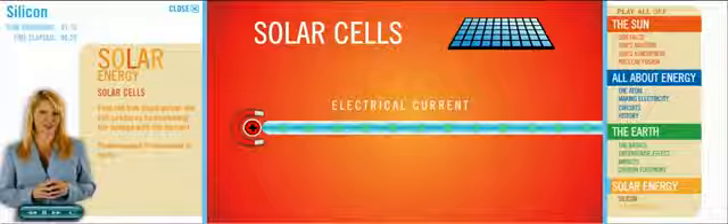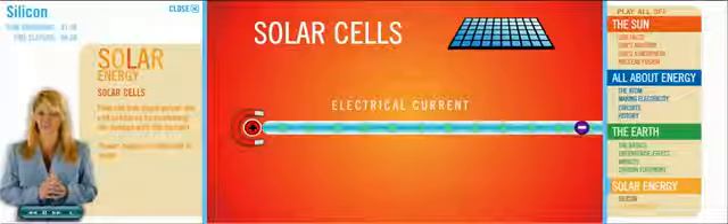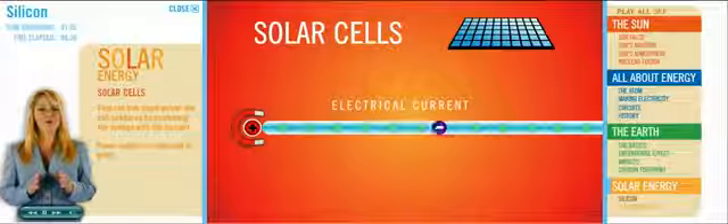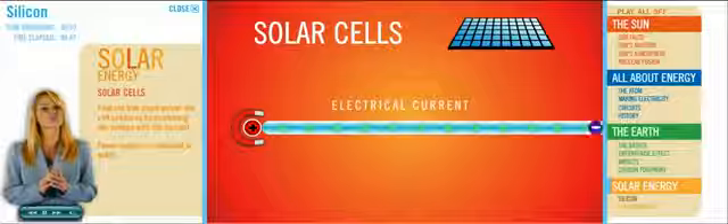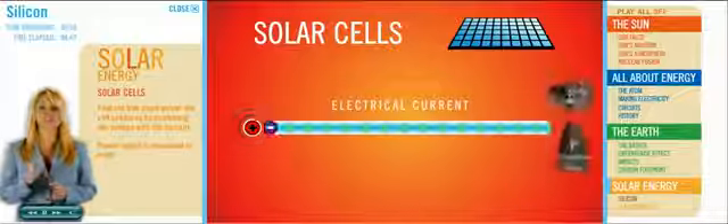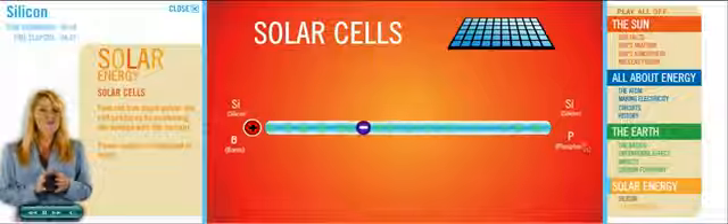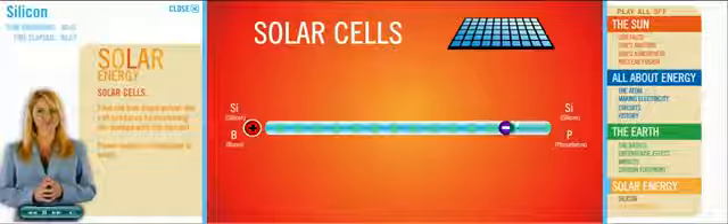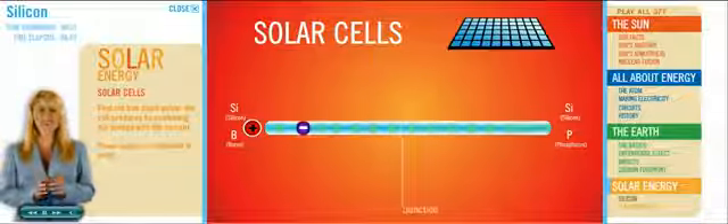Our solar cell isn't quite finished. To corral the free electrons, we need a second layer to our cell — one that attracts those electrons. What's going to make them move in a certain direction? Another hole with a positive charge, that's what. Think about a magnet: for this to work, we need negatively charged electrons to seek out positively charged holes to fill. This is where silicon mixed with boron plays its role. A boron atom has three electrons, and when it connects with the silicon, there's one hole left over. If we put the silicon-phosphorus layer here and the silicon-boron layer here, the free electrons can't help but be drawn to the positive side.